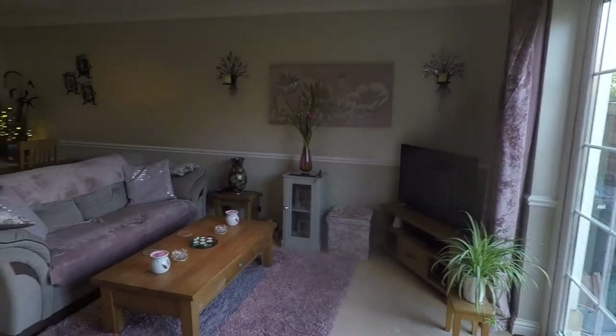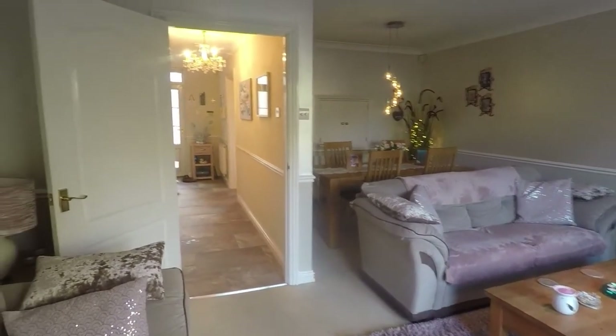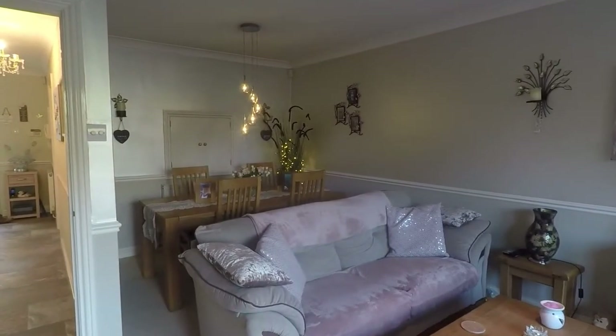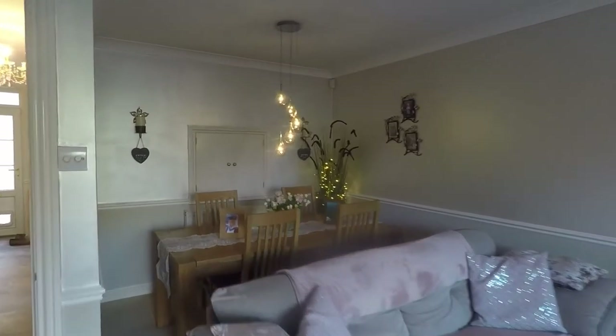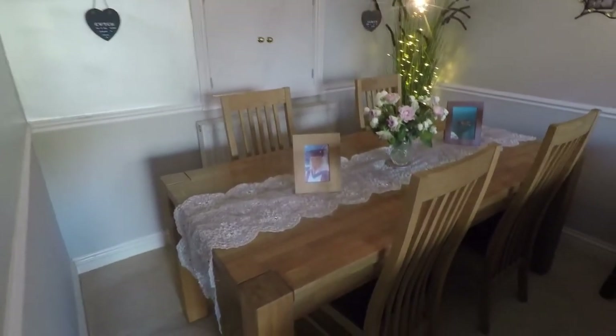Beautifully done in here as well — you've got your smooth plaster ceiling with spotlights and drop-down lights directly over the table, plus decorated walls with a dado rail and coving. You've also got plenty of space at the back to fit a large family-sized dining table and chairs.